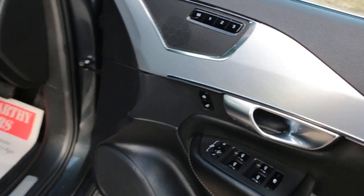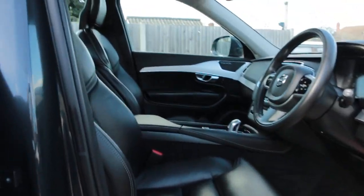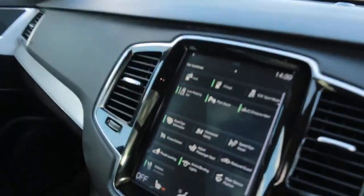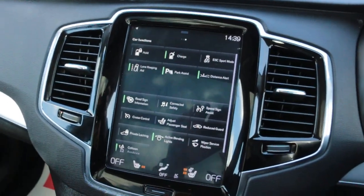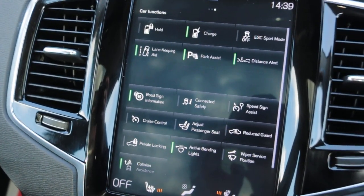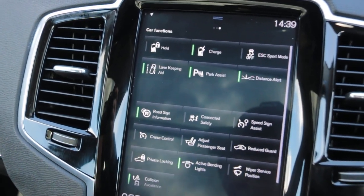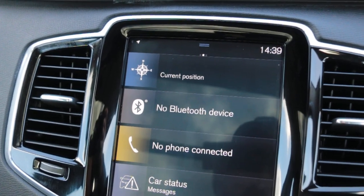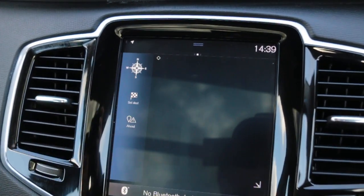The car has electric and folding mirrors, memory seats, and fully electric seats. Inside, there's a touchscreen, heated seats, heated steering wheel, lane assist, Bluetooth telephone connection, DAB radio, and satellite navigation.